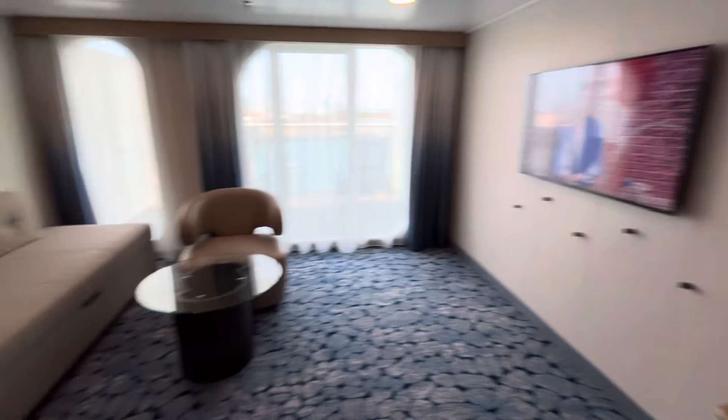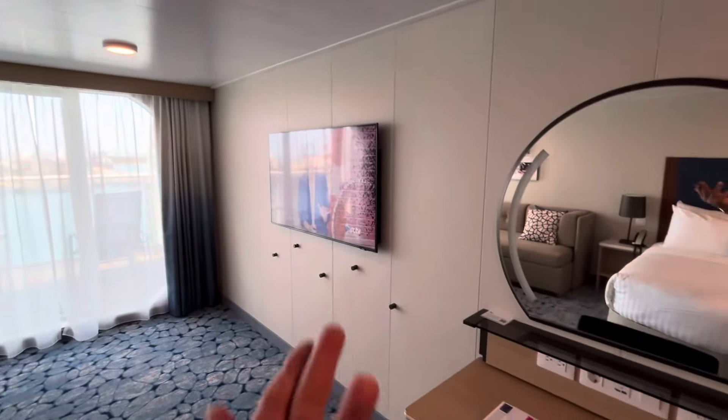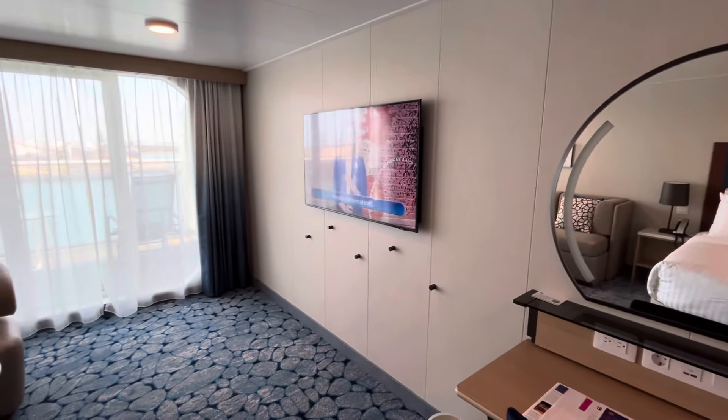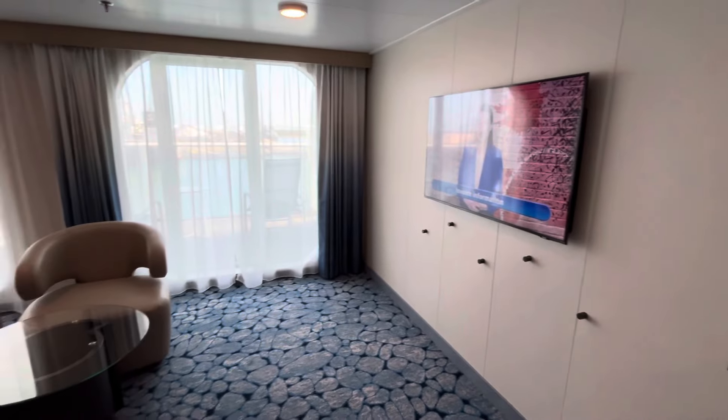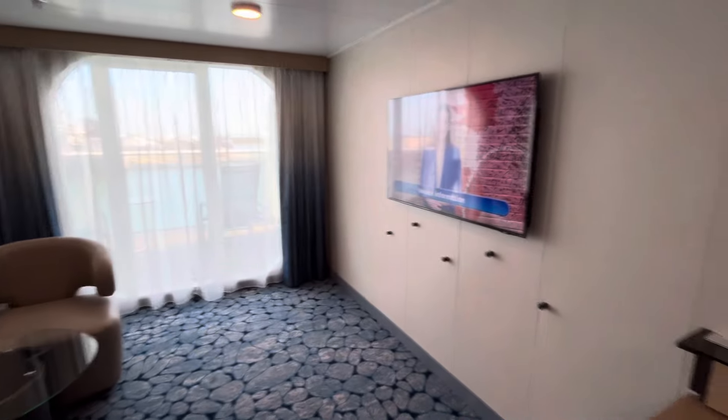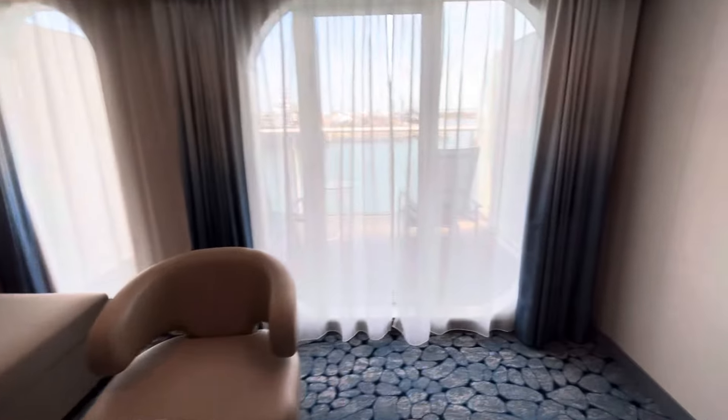One of the interesting things is the TV is kind of far away. You can extend it out and face it towards the bed, but it's kind of far. In the regular balcony rooms, the bed is right there and the TV is a lot closer — so that's one thing to notice.